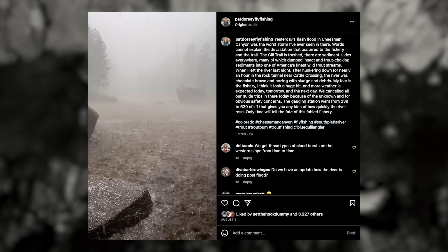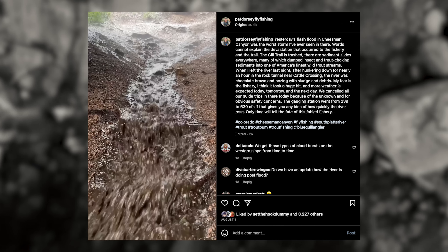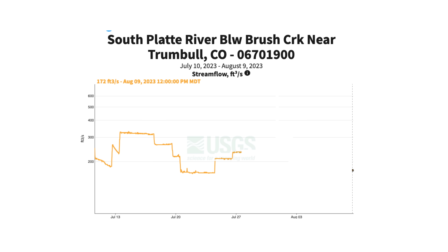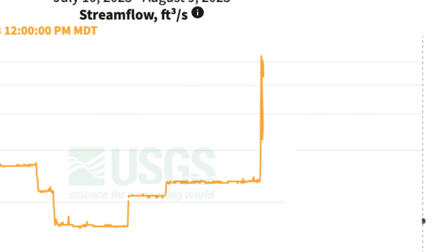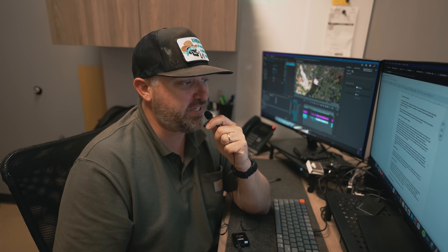We're going to try to make this as short and succinct as possible. July 31st, 4 p.m. — what happened? A big afternoon thunderstorm dumped two and a half inches of rain on the canyon and surrounding areas. That impressive amount of rain caused flows in the canyon to bump from 239 to 630 CFS in very short order — flows essentially tripled. That amount of water running down the sides of the canyon moved a significant amount of sediment and debris downslope and into the South Platte itself.